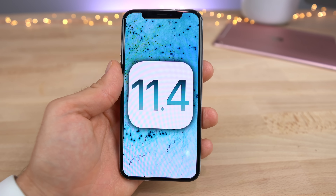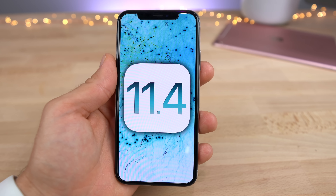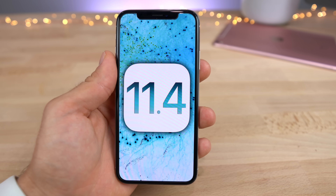Thanks for watching guys — that's iOS 11.4. Looking forward to seeing iOS 12 here in just a short couple weeks. Peace.